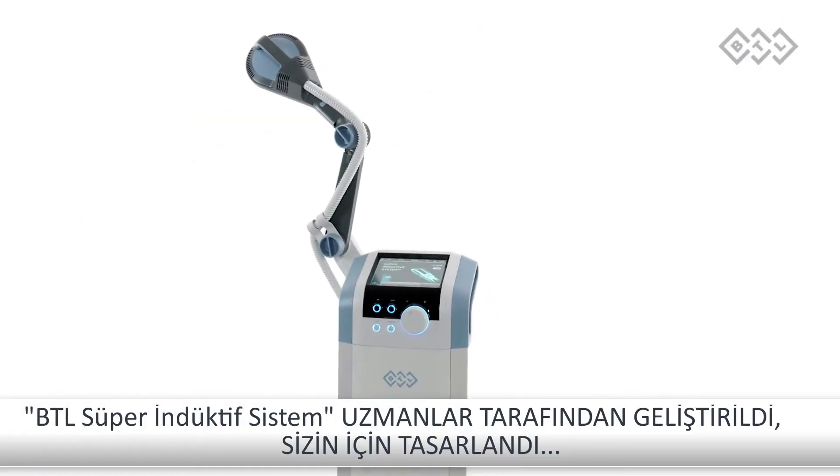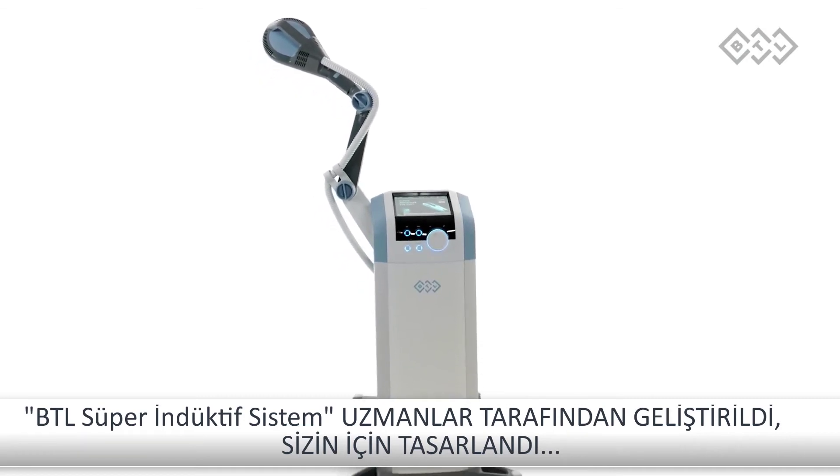BTL super inductive system — developed by engineers, designed for users.